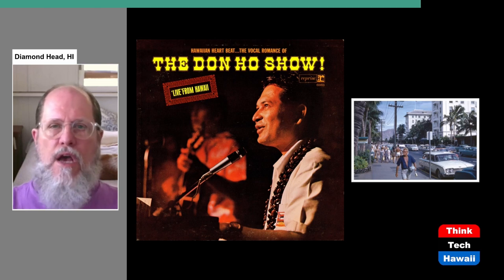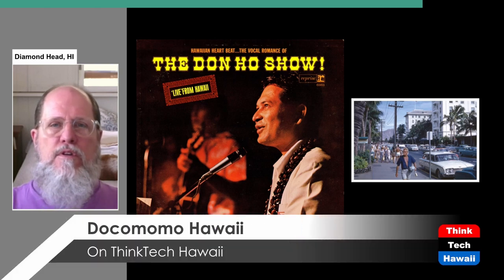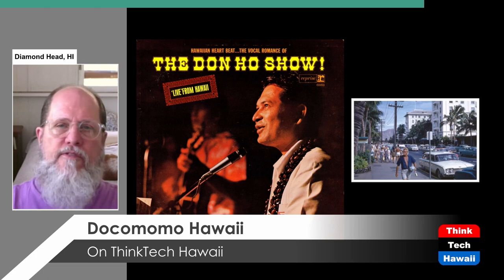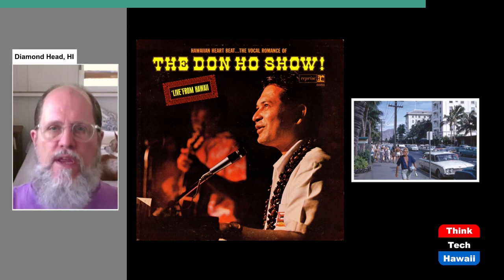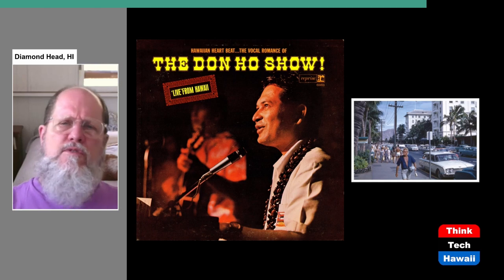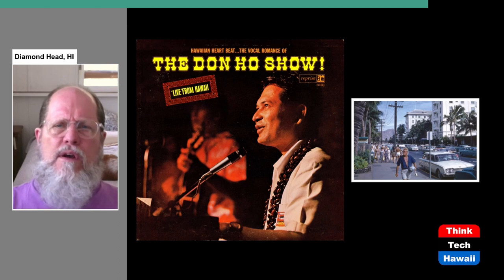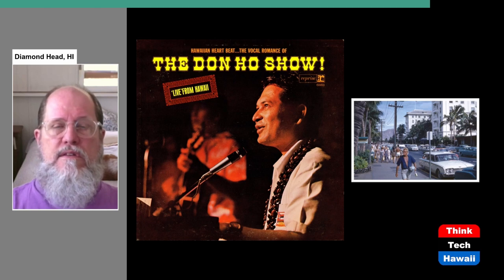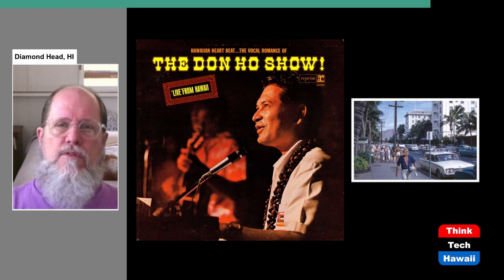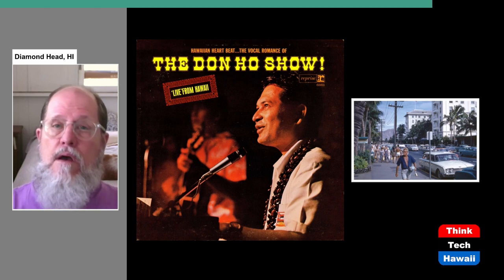Suddenly this was a whole new type of Hawaiian show. It wasn't a romantic show or a hula dancer's show — it was modern, more suggestive. Don Ho was openly drinking, like Dean Martin, and his shows were freewheeling, not following a strict show schedule as had been happening before. This was exactly what Waikiki was looking for in the 1960s. Suddenly Don the Beachcomber's entire exoticism thing wasn't as important as somebody like Don Ho.